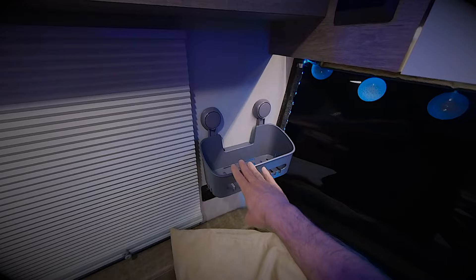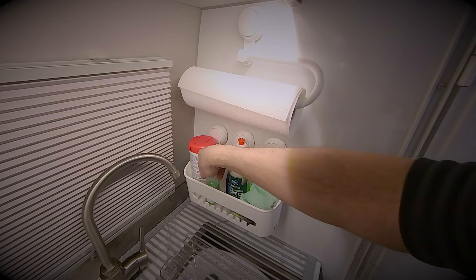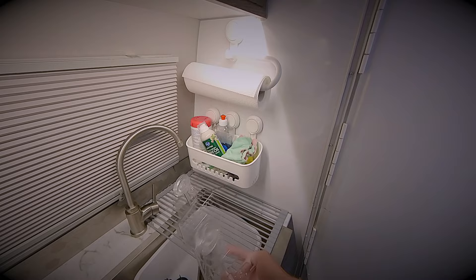We also got the same mounts up here in our kitchen to hold all our kitchen items like soap, oil, cleaner, things of that nature. This was the old one that we had that fell down after the first trip, and that's what started this journey.